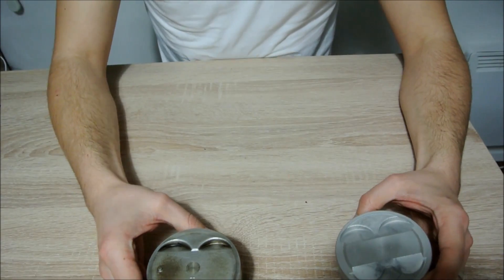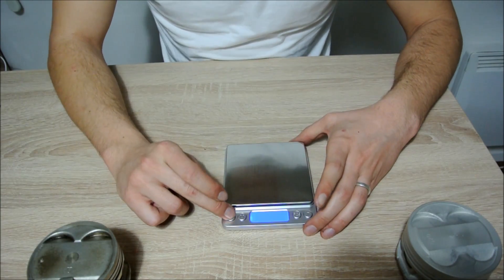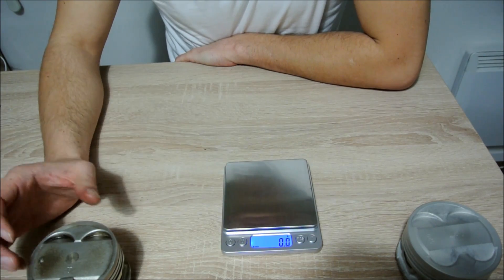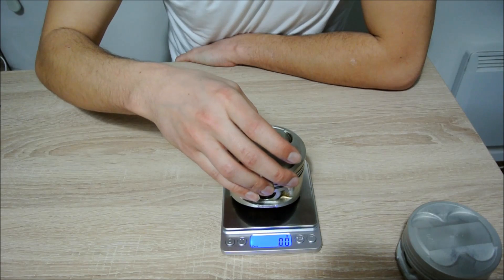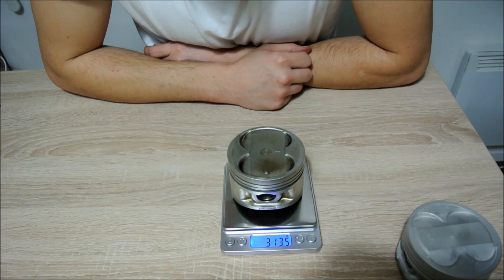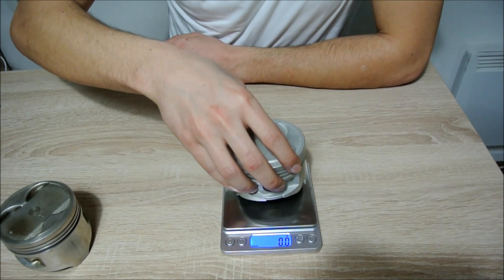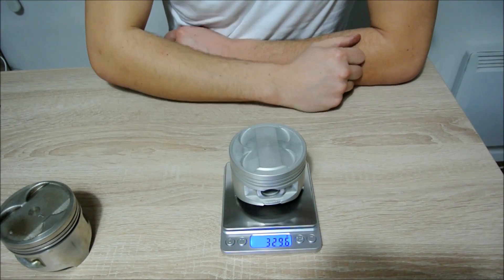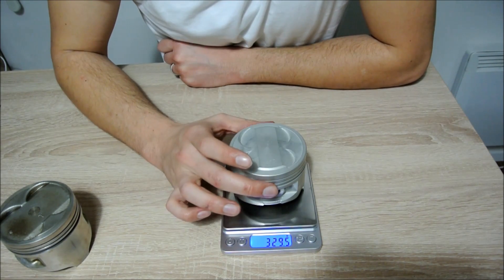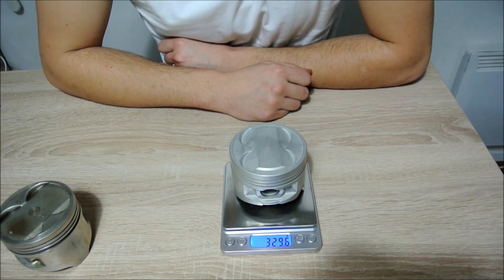Let's weigh them to see some weight differences. Here we have a little precision scale — it may not be the most accurate in the world. The big port comes in at 313.5 grams. And the small port is slightly heavier; this Perfect Circle small port piston is a bit heavier than the big port, standing at 329.6 grams.